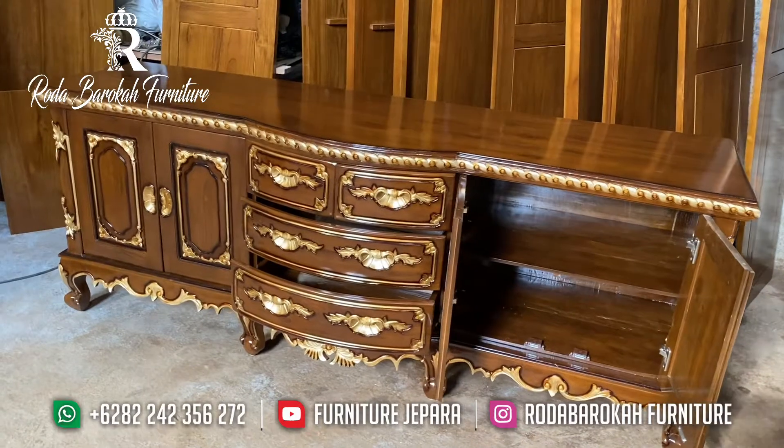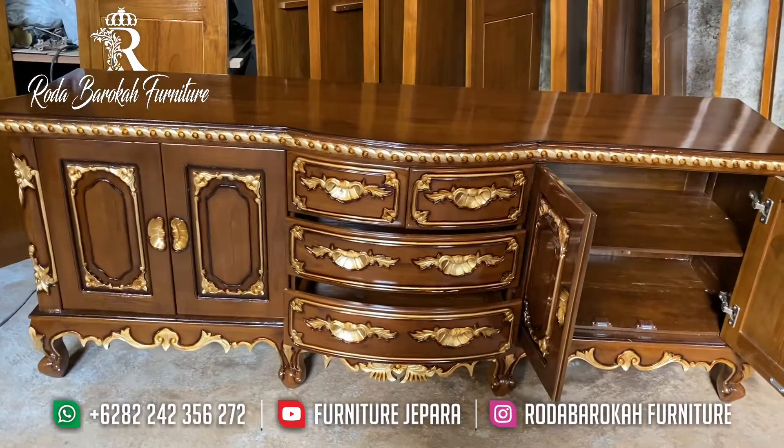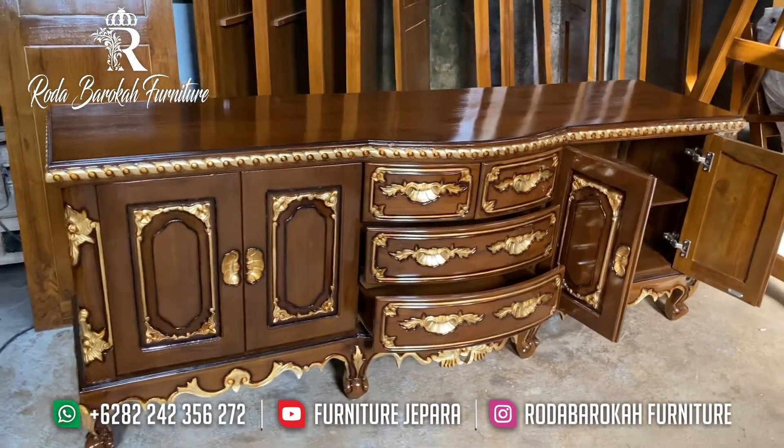Teman-teman bisa juga follow IG kami di Atroda Barokah Furniture. Di situ kami juga memberikan update katalog furniture di toko kami.